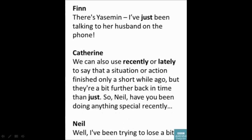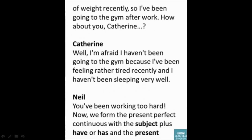We can also use 'recently' or 'lately' to say that a situation or action finished only a short while ago — but a bit further back in time than 'just'. 'Have you been doing anything special recently?' 'Well, I've been trying to lose a bit of weight recently, so I've been going to the gym after work.' 'I'm afraid I haven't been going to the gym because I've been feeling rather tired recently, and I haven't been sleeping very well.'